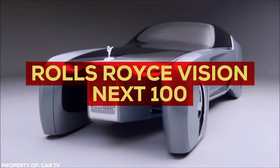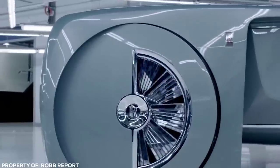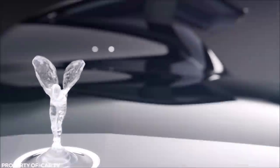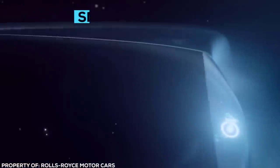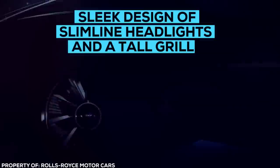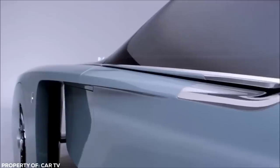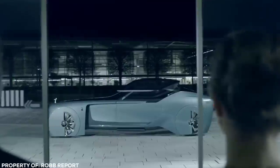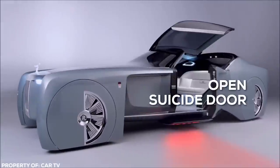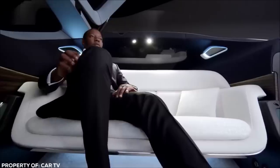Rolls-Royce Vision Next 100. Acting as a more luxury-oriented sister car to the BMW, the Rolls-Royce Vision Next 100 takes the phrase 'outlandish concept' to a whole other level. Respect is commanded due to its sheer presence — it's longer and taller than it seems. Sleek design of slimline headlights and a tail grille are a stark contrast to the ostentatious wheel covers, giving it a steampunk vibe more at home in a retro futuristic sci-fi movie like Blade Runner. Before entering the vehicle, an upward lifting roof, open suicide door, and extendable step greet you, enabling you to walk in dignified and fully upright.